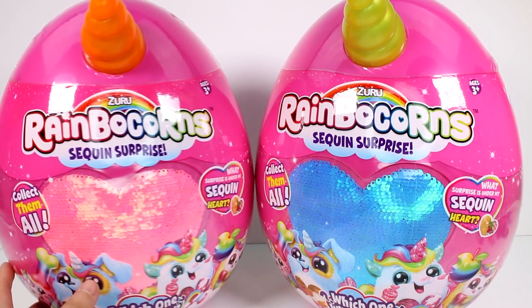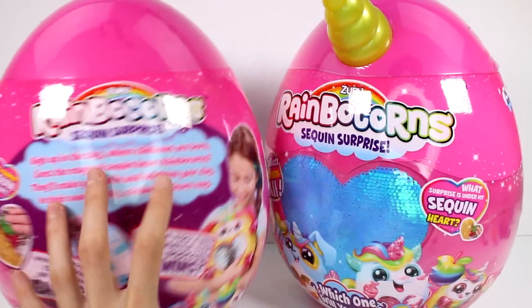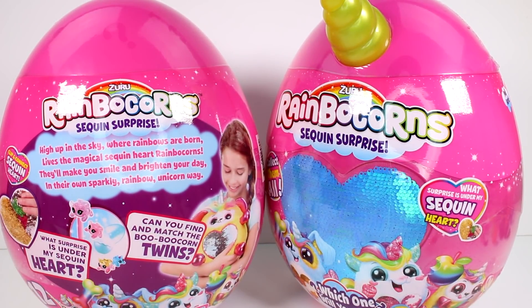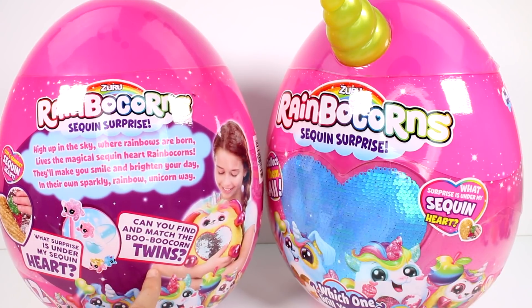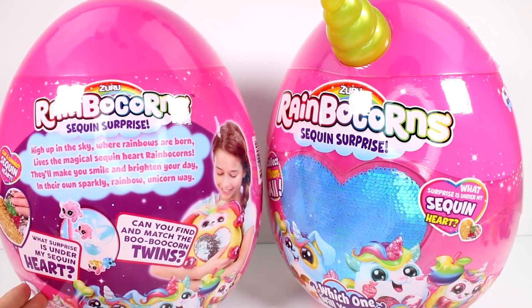I'm so excited. Let's see if there's anything on the back. It says: 'High up in the sky where rainbows are born lives the magical sequin heart rainbow corns. They'll make you smile and brighten your day in their own sparkly rainbow unicorn way. What surprise is under my sequin heart? Can you find and match the boo-boo corn twins?' I hope so!